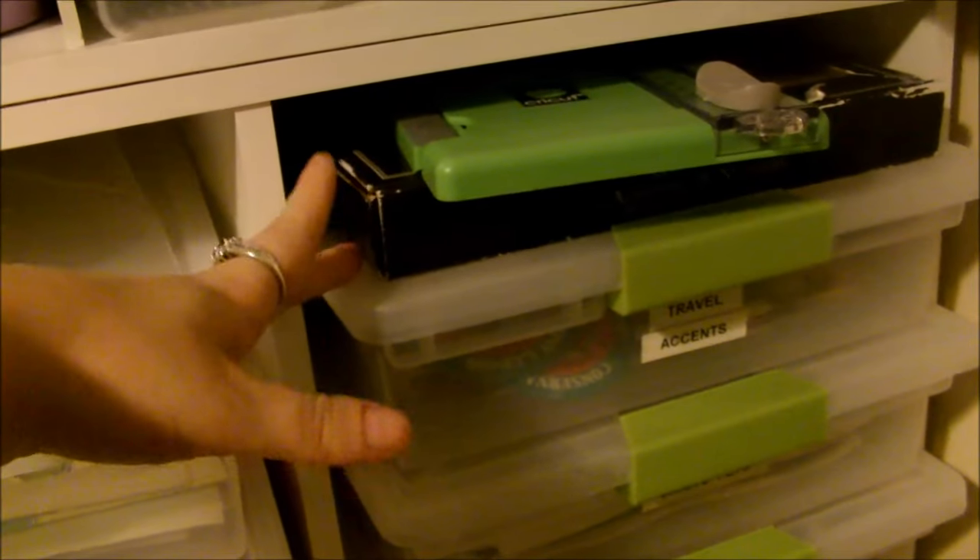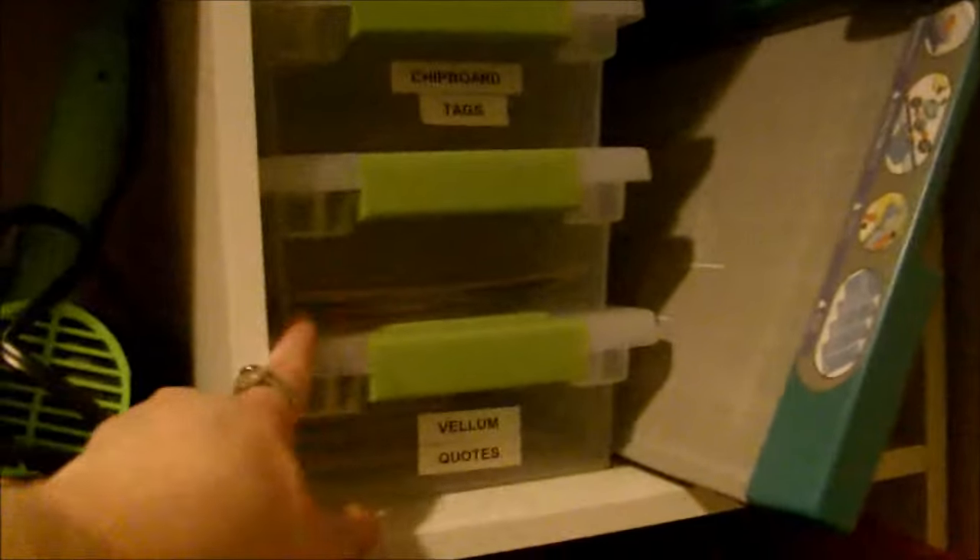Back here there's a Cricut cutter and a stamping set. There are travel accents, my pet stuff for a pet scrapbook I was going to do, our Disney keepsakes from a trip a few years ago, another large cutter, chipboard tags, vellum, quotes, and cutout shapes. There are also Disney stickers, assorted brads, clipboards, and some project materials down below — T-shirts, maybe a blanket, some Disney items, an album, and random magazines.